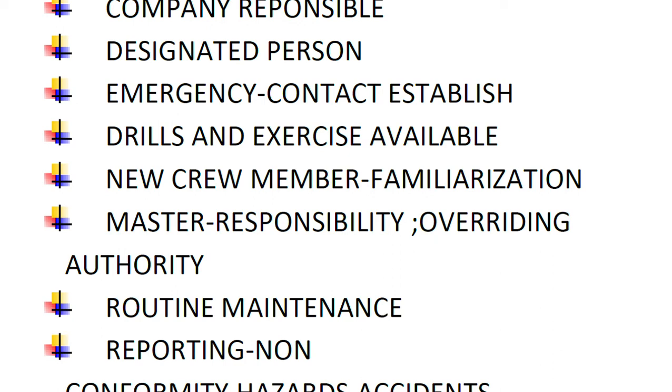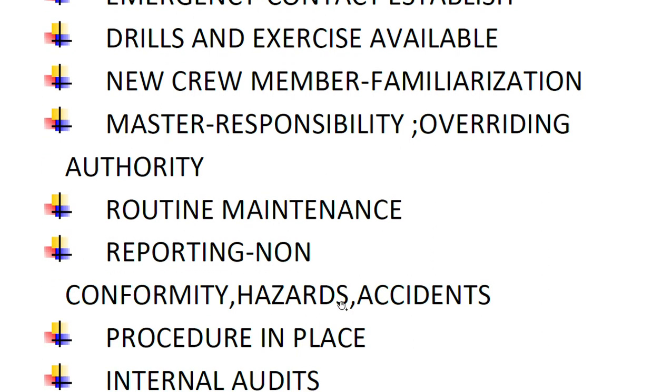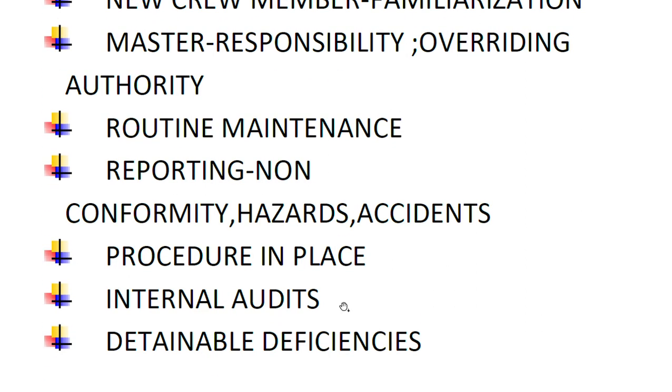The inspector checks whether the ship has a routine maintenance system and whether records are available. Have non-conformities, accidents, and hazardous incidents been reported to the company, and has timely corrective action been taken? Are there also procedures in place to maintain the relevant documentation?